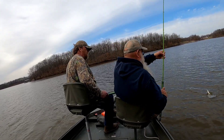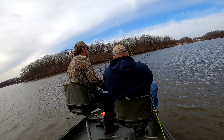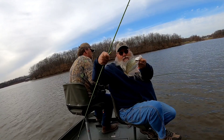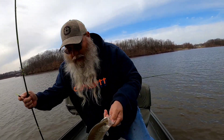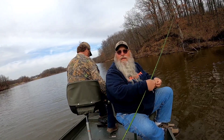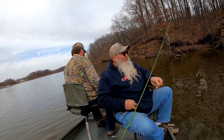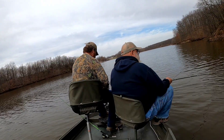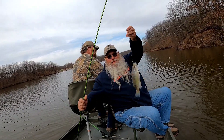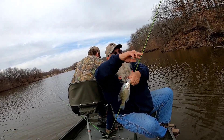Holy cow, there you go — that was the biggest of the day! He took off on a runner. There's a brush pile. Look at that — good one! I caught him while Richard was doing all those calisthenics. There we go, there we go folks. Right in the river now.